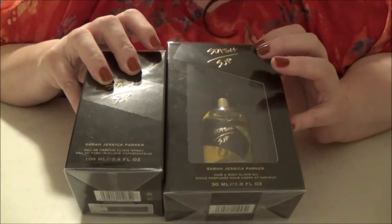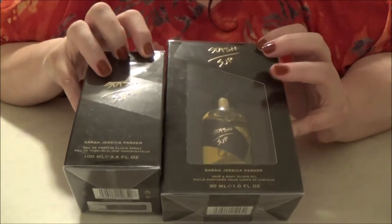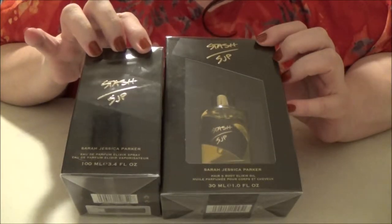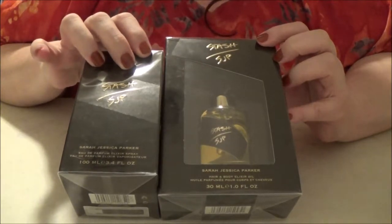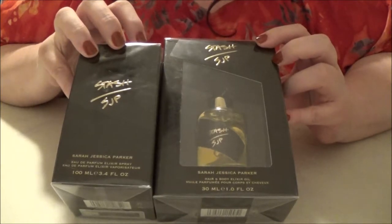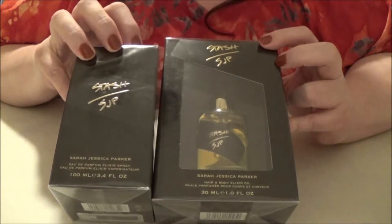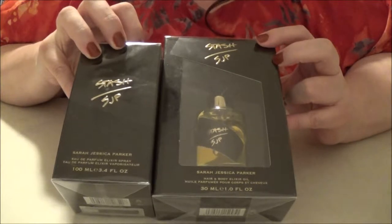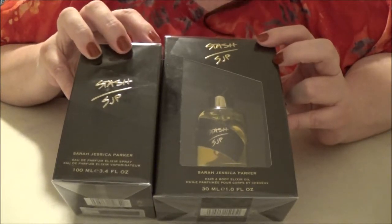Every once in a while, Ulta will do a deal where they send out a coupon that you can use on Prestige cosmetic brands and fragrances. Most of the time you can't use any of their coupons or discounts on Prestige and fragrances, but every once in a while they do. I got one in the mail that was 20% off, so I decided to go ahead and rebuild my stash of Stash.